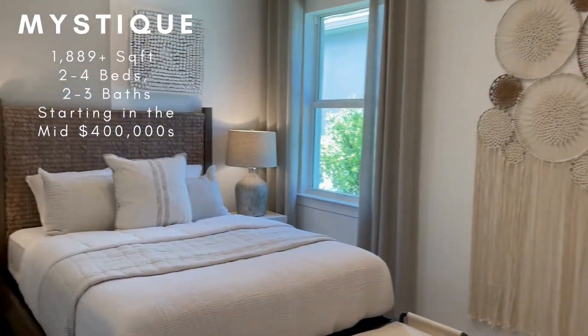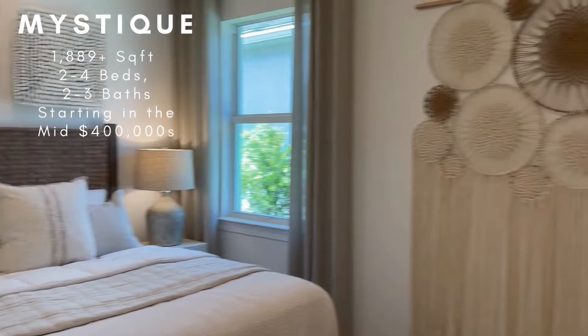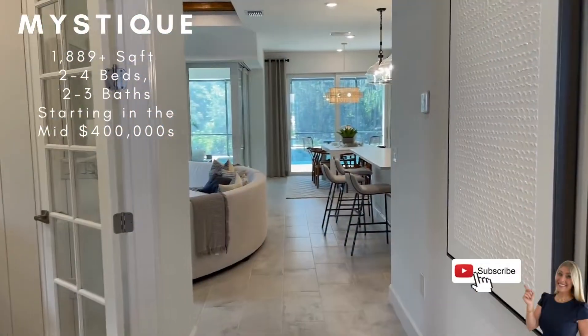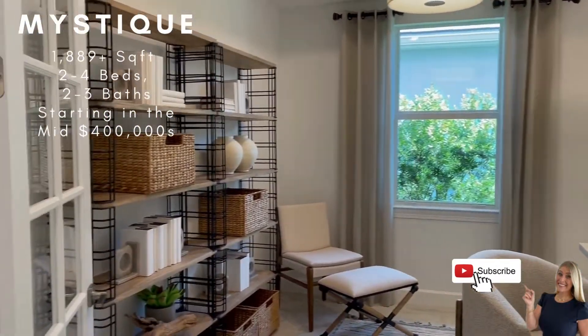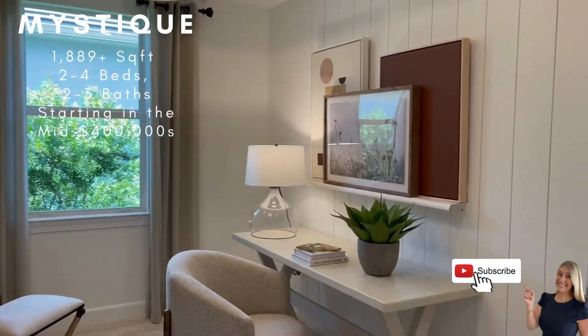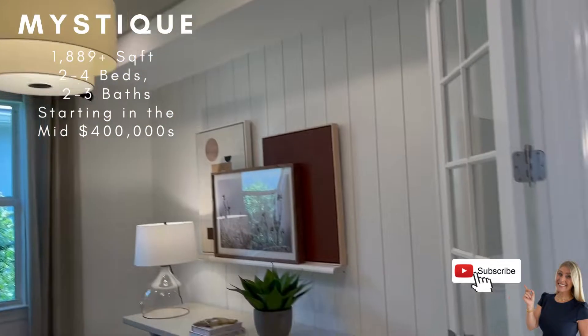And then you also have another smaller guest bedroom here as well. This could also be made into an office if you prefer. Over here you have a nice large den. You can make this an option to make this a bedroom as well.